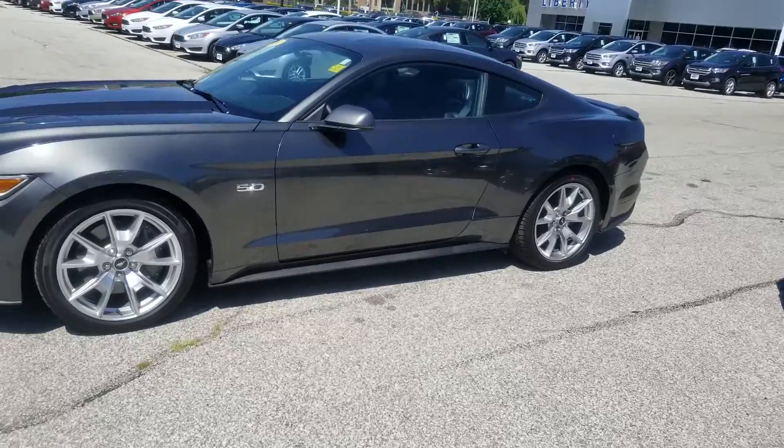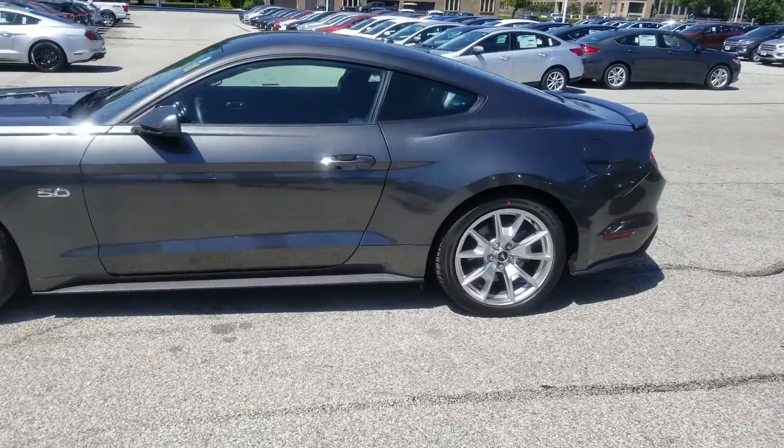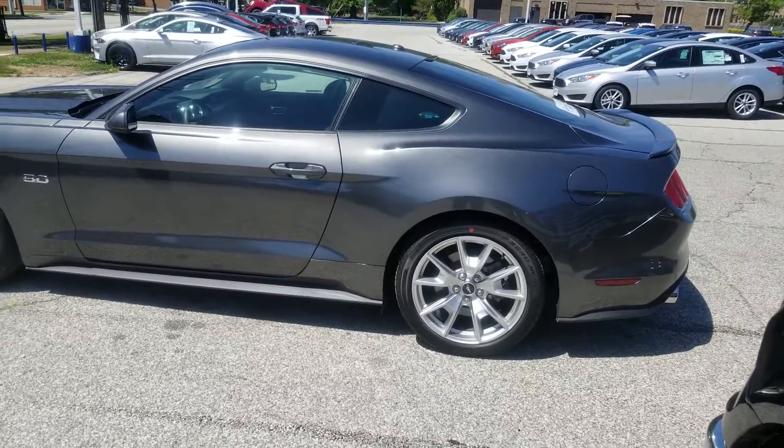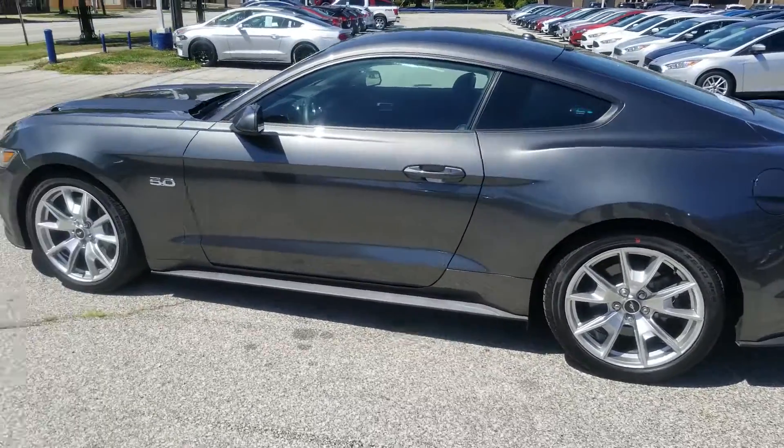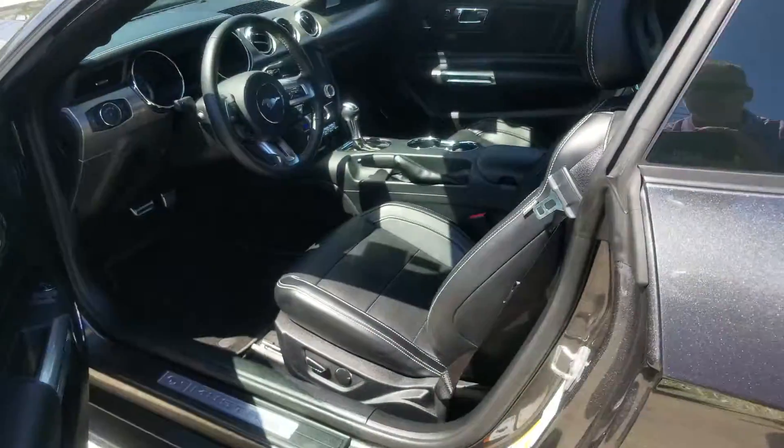It comes with a one hundred thousand mile, seven year powertrain warranty. Flawless condition. Equipment package 400A — the Mustang GT Premium.